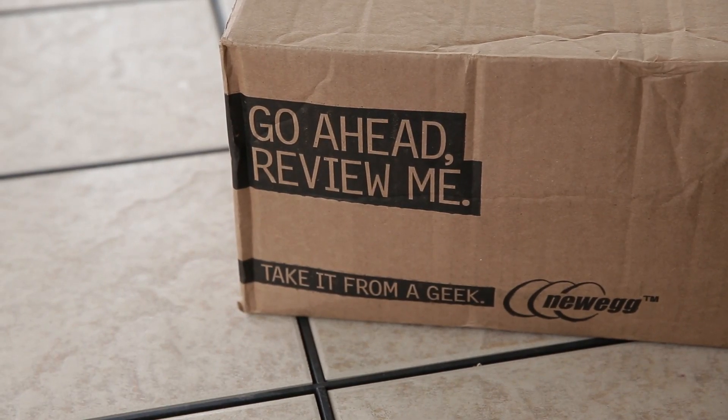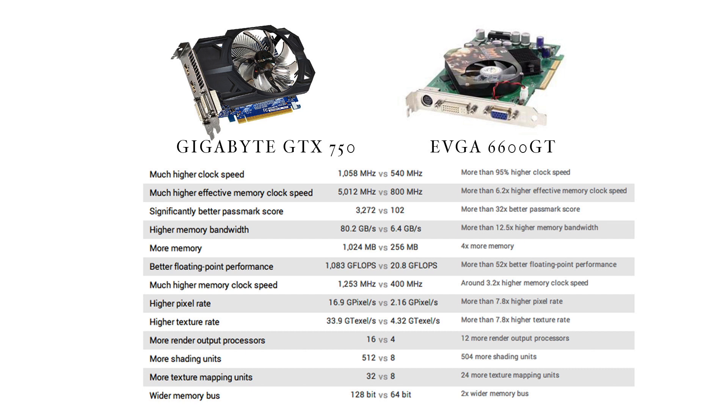First of all, I want to talk about my old video card and my new video card. The old one is by the company EVGA and it was an Nvidia 6600 GT, and the new one is a Gigabyte GTX 750.